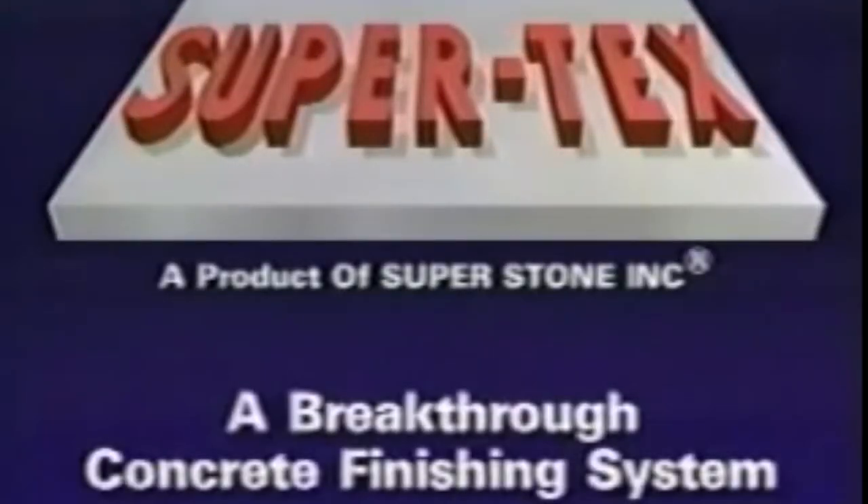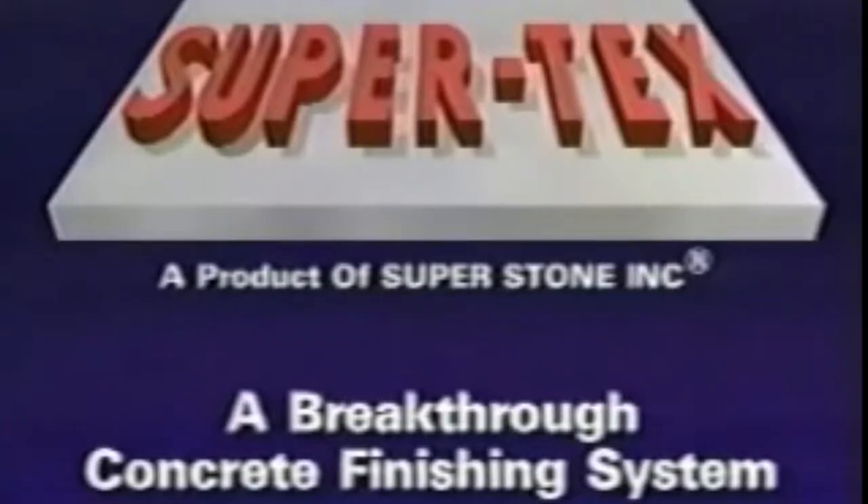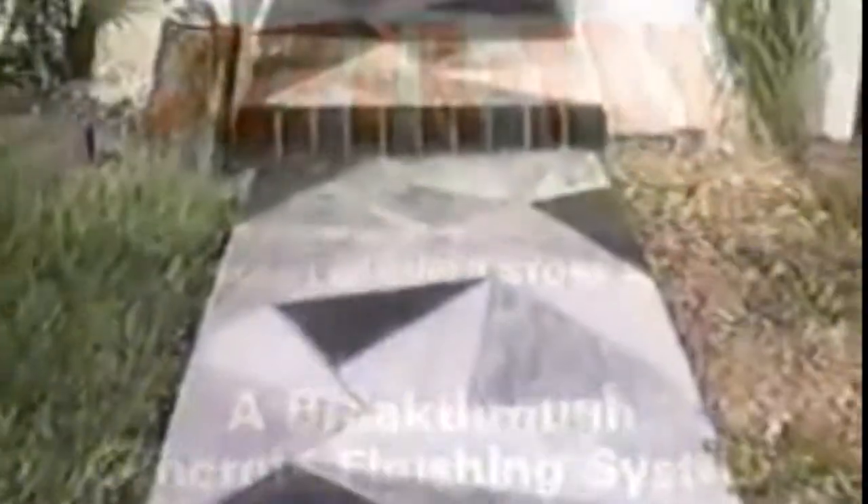Announcing SuperTex from SuperStone — a breakthrough concrete finishing system with a surprising variety of home and commercial applications. SuperTex for walkways, driveways, pool decks, patios, masonry walls, even roofs.